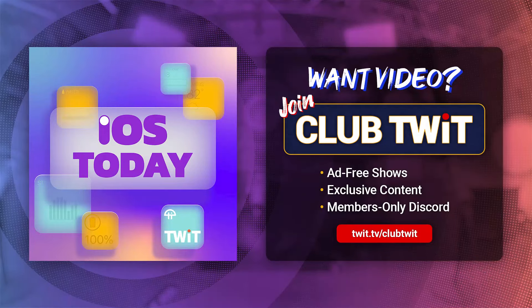Coming up on iOS Today, Rosemary Orchard and I, Micah Sargent, have an excellent episode all about the accessibility features for your iPhones, your iPads, and more — features that are available for everybody and that everybody should use. Stay tuned.